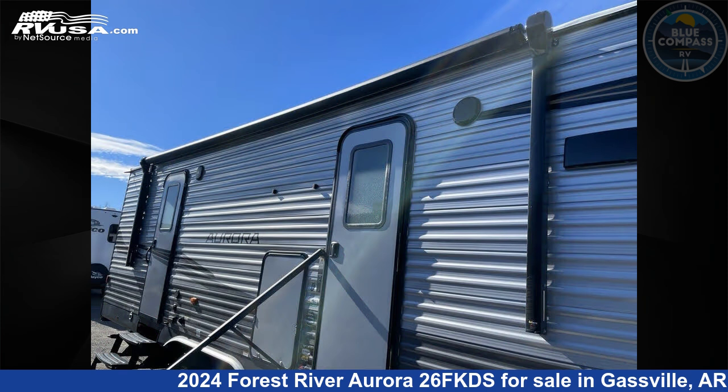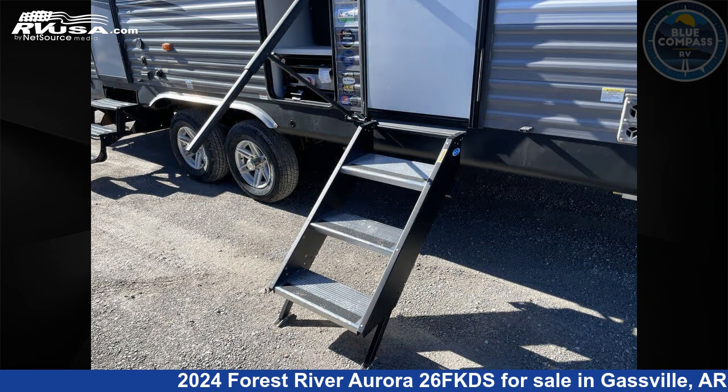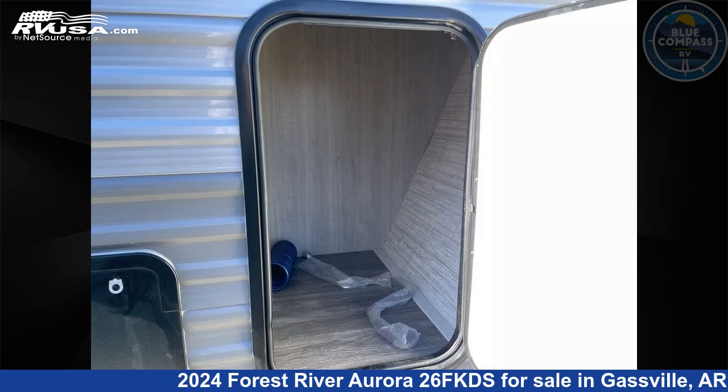This new Forest River is 29 feet 0 inches in length and features a seaport dusk interior, sleeps 6, slide-out, and 44 gallons fresh water capacity.